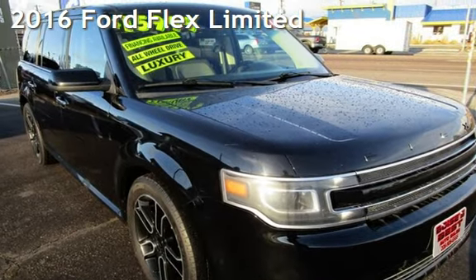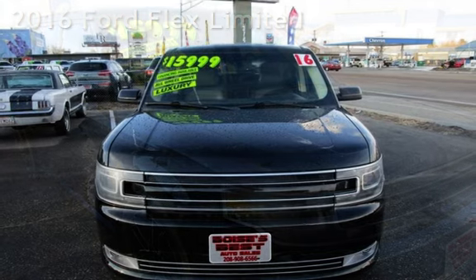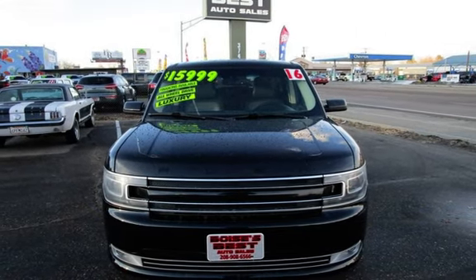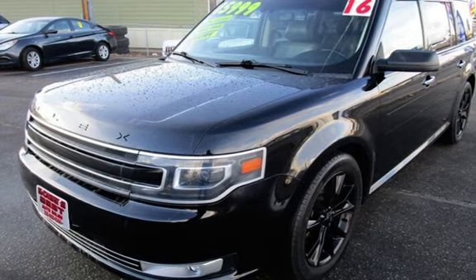Presenting a pre-owned 2016 Ford Flex Limited. This four-door wagon has a six-cylinder, 3.5-liter V6 engine, with all-wheel drive and an automatic transmission.